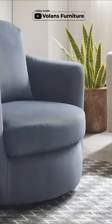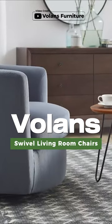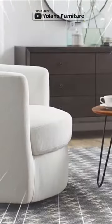Are you tired of boring and uncomfortable chairs in your living room or home office? The Volanz Sweephole living room chairs are here to upgrade your space. With a contemporary design and luxurious quaduri fabric, this chair brings both style and comfort to any room.